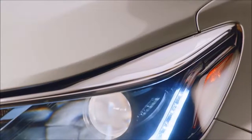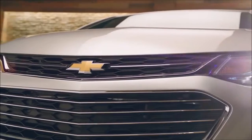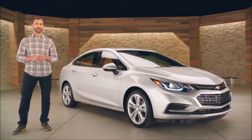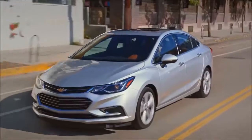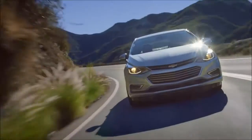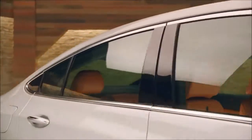Innovative technology, striking design, and impressive efficiency all rolled into one sporty ride. The all-new 2016 Chevrolet Cruze.